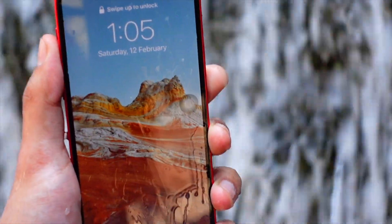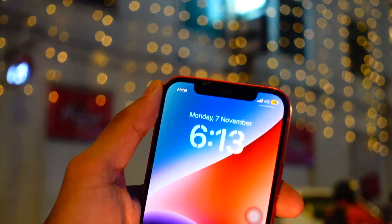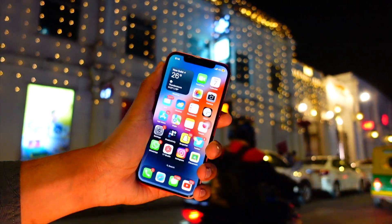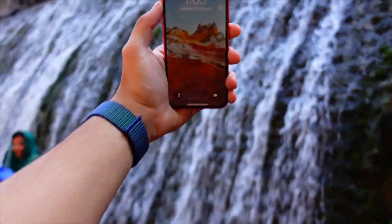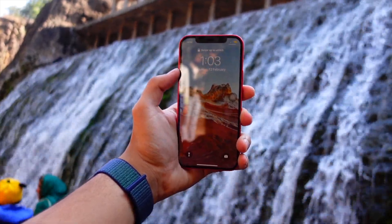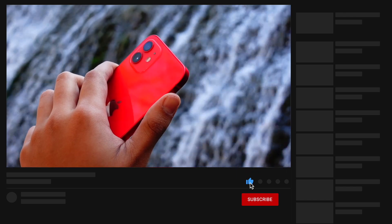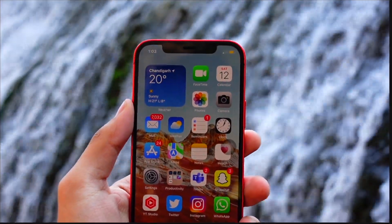All in all, this update is really good and there aren't a lot of new things to talk about on the iPhone 12 particularly, because the one main new thing is related to Always-On Display, which I've already covered in another video — the link is below. I would recommend you guys update to this beta if you are already on a beta version. If you are not on a beta version, do not update to it — stay where you are. Thank you so much for watching. My name is Jay, signing off — peace.